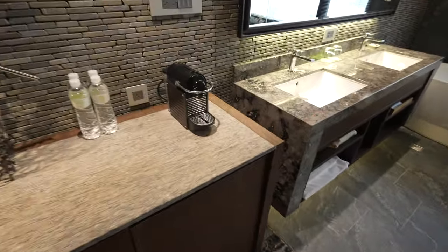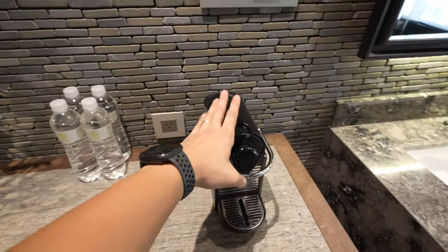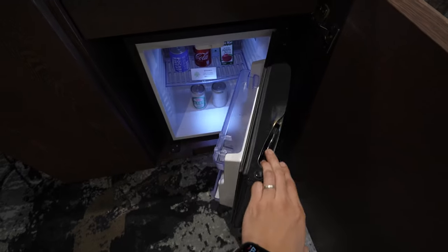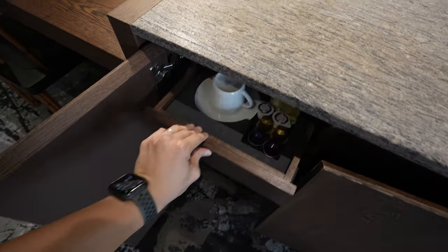Next to that you have the most important thing — an espresso coffee machine. At the bottom is your mini bar and on the left is where you make most of your drinks. There's your coffee pots.